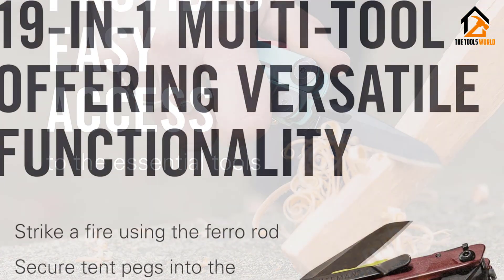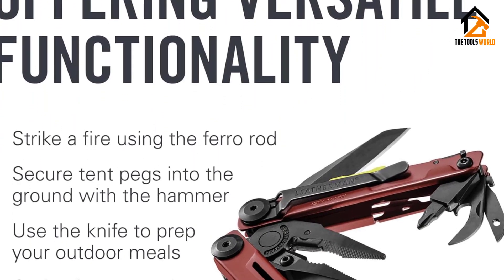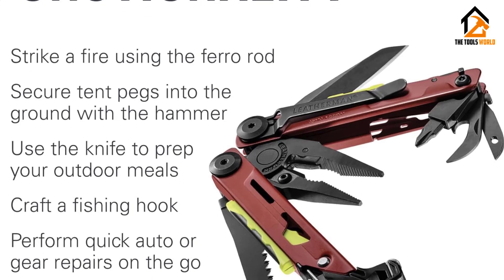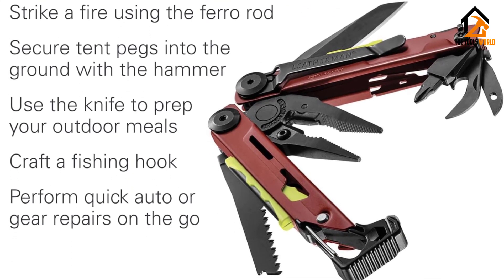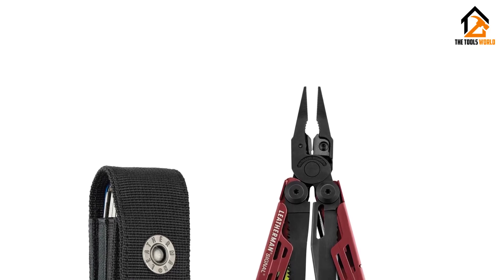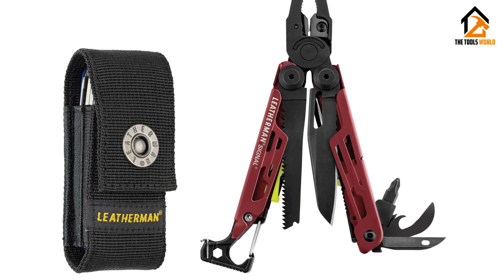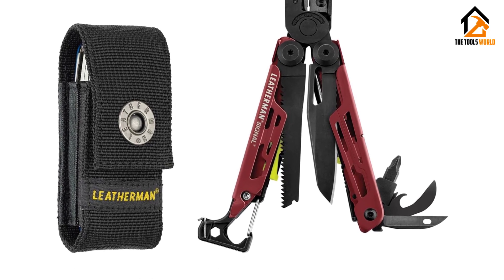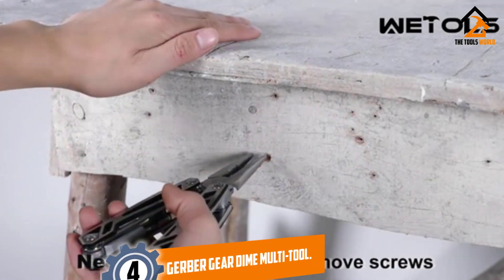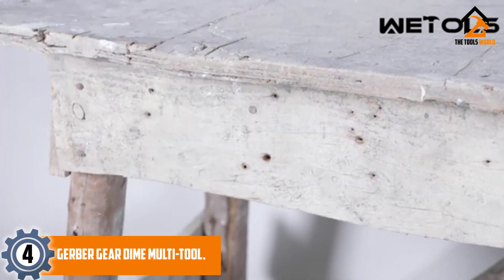Some of our favorite options in the Signal include the ferro rod that pops off allowing you to scrape it with the tool to spark a fire, the hammer that's useful for pounding tent stakes, and the emergency whistle that slides out to help you call for help in an emergency. Just about every tool included in the Signal can come in handy for one outdoors task or another. Moving on, at number 4 we have the Gerber Gear Die multi-tool.